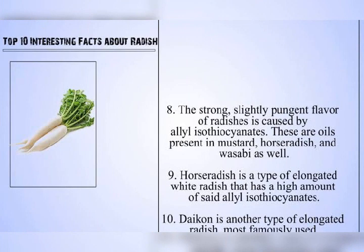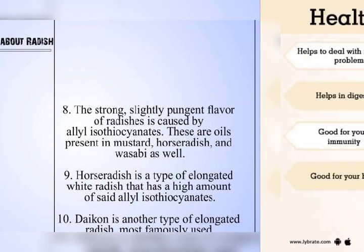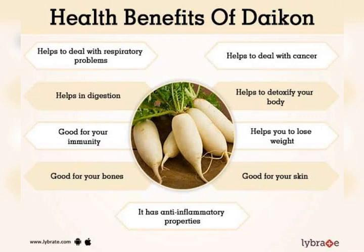Here are some interesting varieties of Daikon. Miyashige White: This Daikon is white and has a cylindrical root that grows 16 to 18 inches, 41 to 46 cm, long. It has a crisp texture and mild flavor. KN-Bravo is a beautiful Daikon variety that has purple skin and light purple to white flesh. The roots can grow up to 6 inches, 15 cm, long and have a slightly sweet flavor.